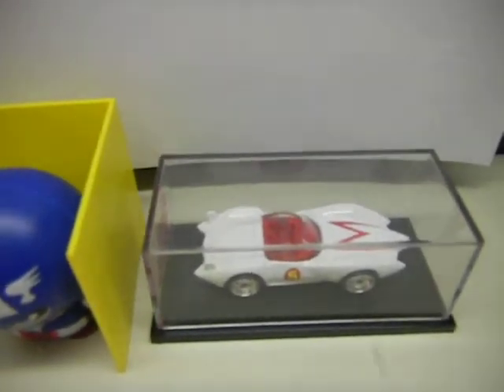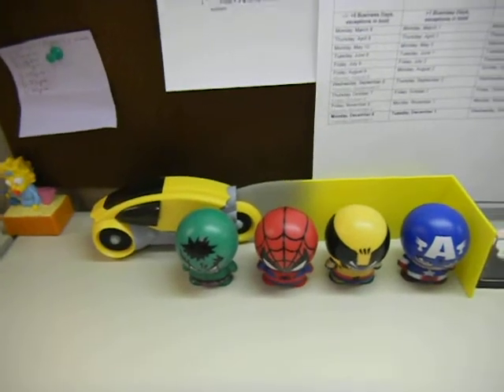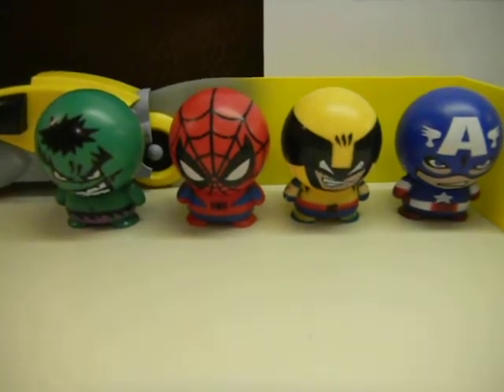Down here, here's the Mach 5. Here's my Tron light cycle toy — it's Kubrick. And here are my Marvel Super Heroes figures.